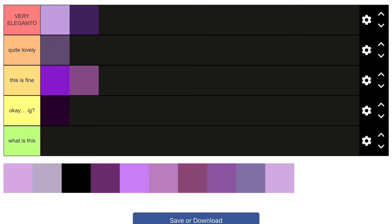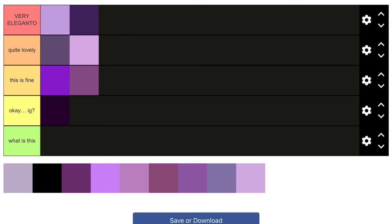This one is kind of like a lilac color — a lilac-purple. It's actually nice; I like the lilac shade, it's really pretty. So I'll put this in 'Quite Lovely.' The next one is a very faded purple shade — too faded for my liking — so I'll put that in 'This Is Fine.'